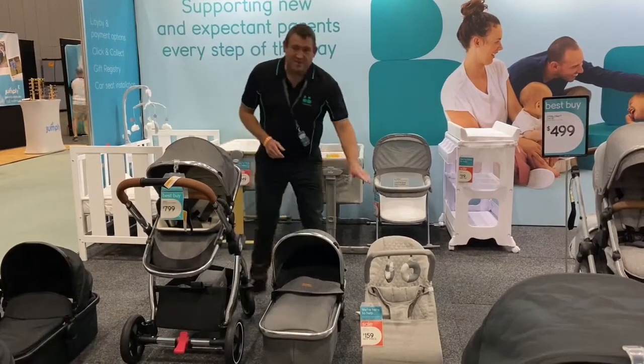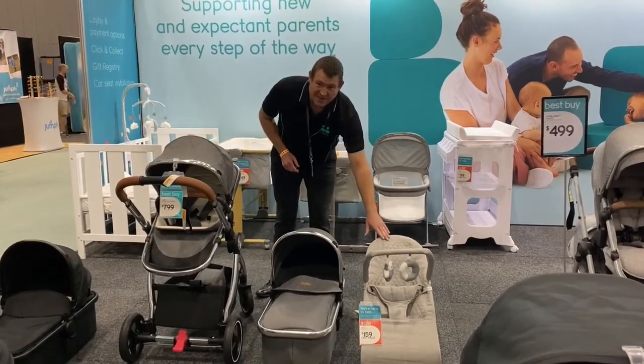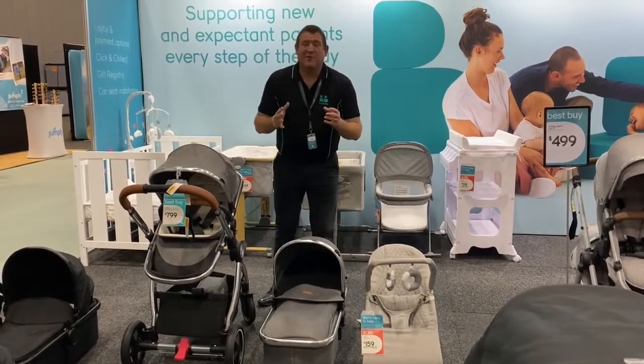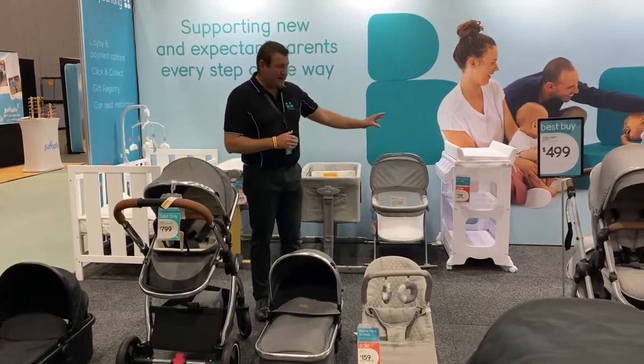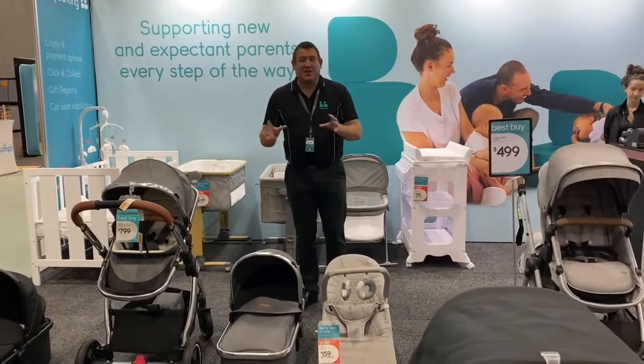This pram also comes with a Jengo Relax Bouncer as well. We've got quite a few of our brands on show today — things like 4Baby, Steelcraft, and our Jengo range as well.